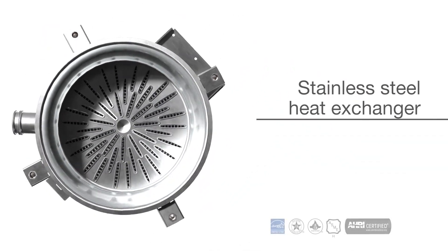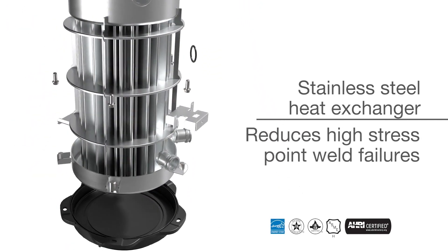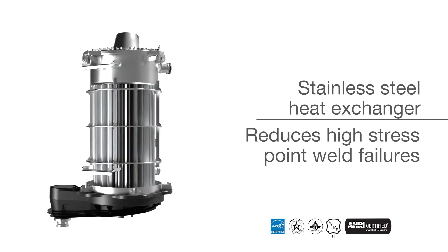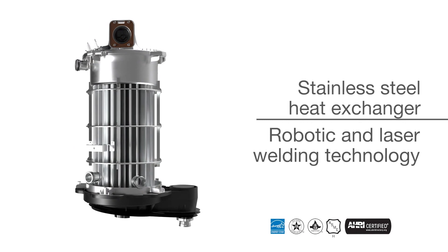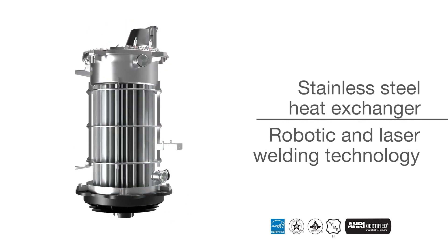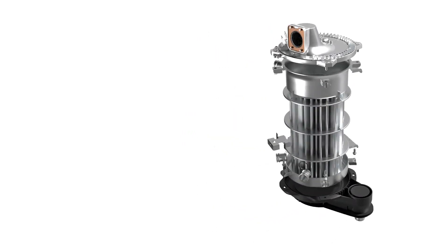This advanced design is ASME certified, H-stamped, and reduces high-stress point weld failures. Navion's compact commercial stainless steel heat exchanger was in-house designed and manufactured using the latest in robotic and automated laser welding technology to deliver superior quality and performance.